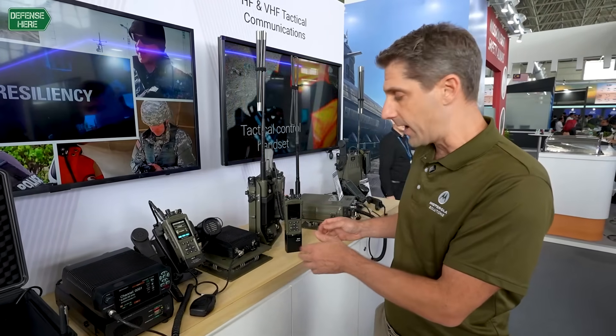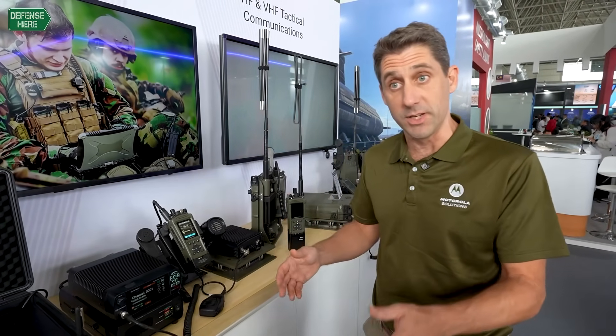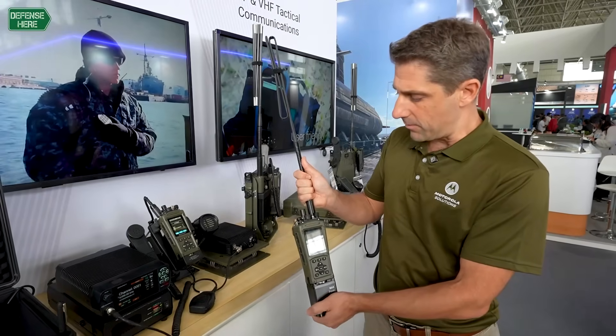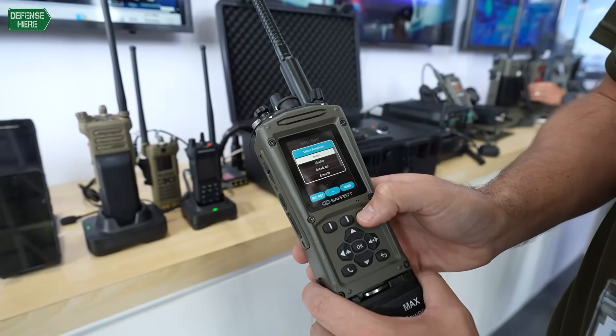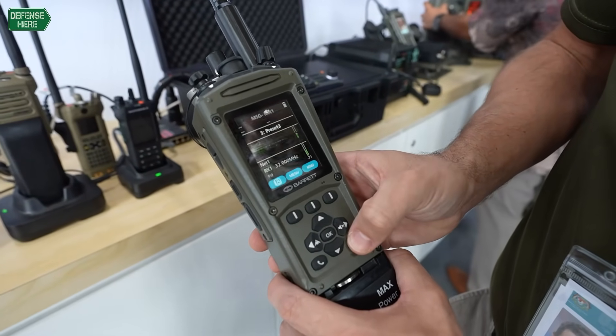All of Barrett's products are software-defined, and this allows us to have enhanced rapid deployment of capabilities with our products. This is a tactical device — it has encryption, has data capabilities, and it's used widely in the global market for tactical comms.